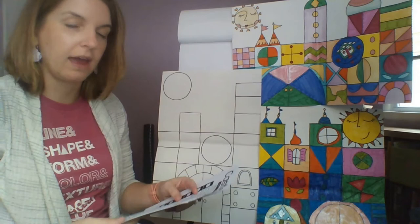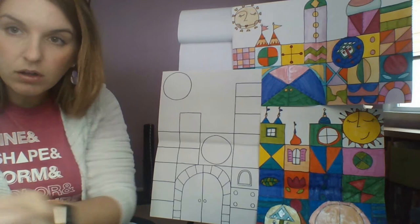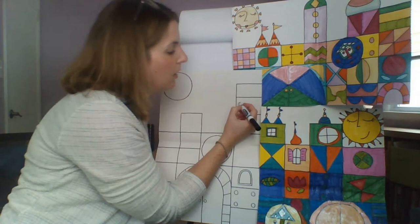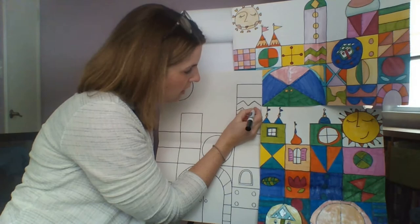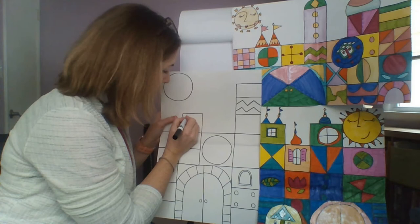You can do the dice roll game or pick and choose what you'd like to draw. For example, I might decide I really like this zigzag design and draw it in this box here, or I might like the one with four dots and put that one in another box.